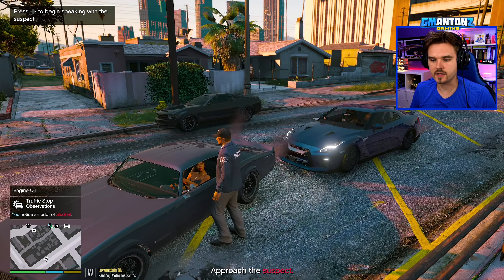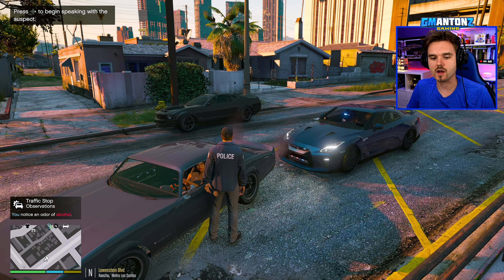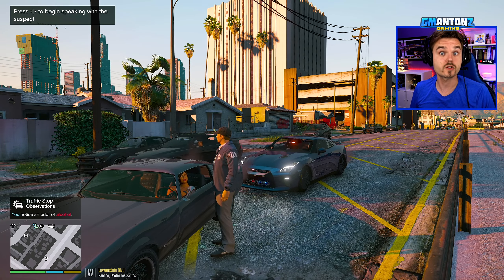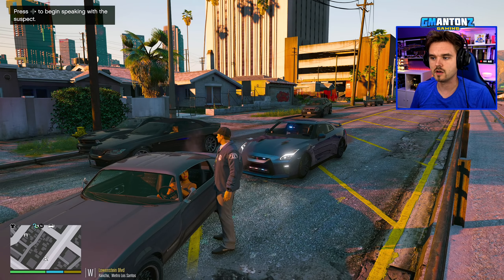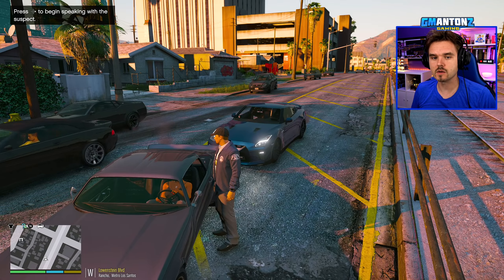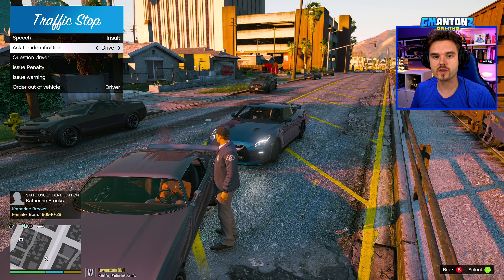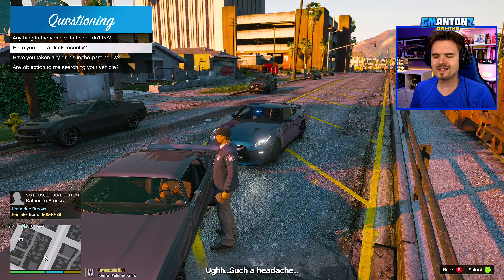Good evening, ma'am — and right off the bat, I knew it the moment I saw her make that wide turn. I can smell odor of alcohol. Good evening, my name is Anton with the Los Santos Police Department. The reason I'm stopping you today is you made a really wide turn, almost ran down a pedestrian, and ran through a stop sign. Do you have a driver's license on you, Katherine?